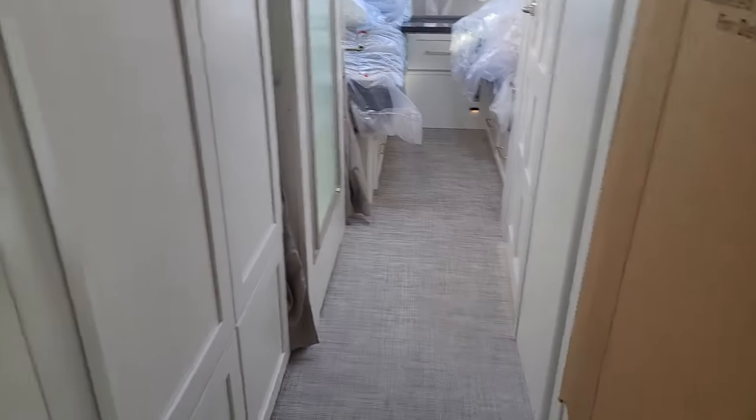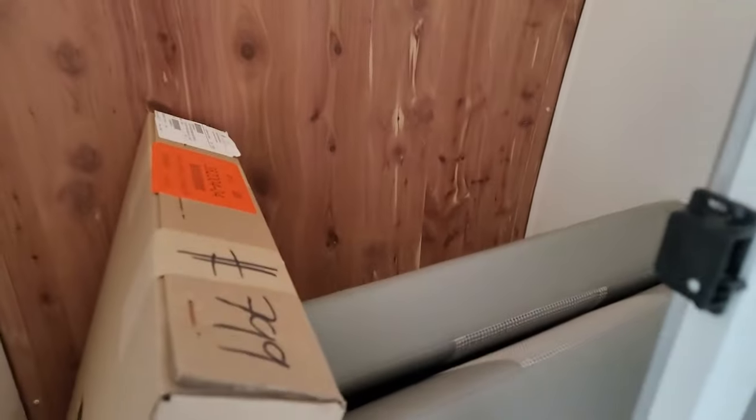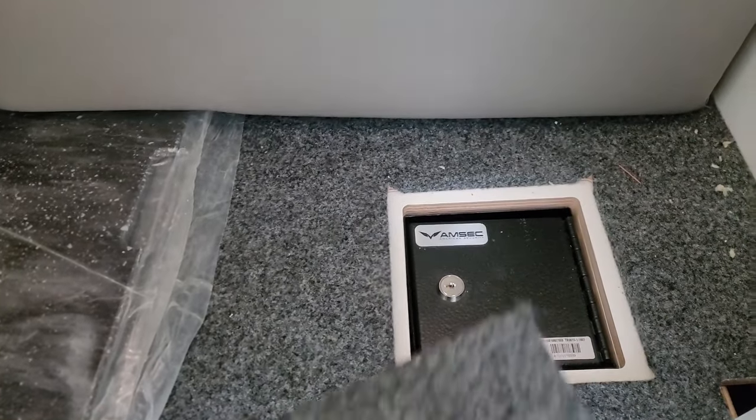Definitely very cozy. Big wardrobe in the Classic — cedar lined. This one's stuffed full of cushions and the custom Zip-Dee chairs that come with it. Love the little hidey hole for valuables inside the wardrobe.